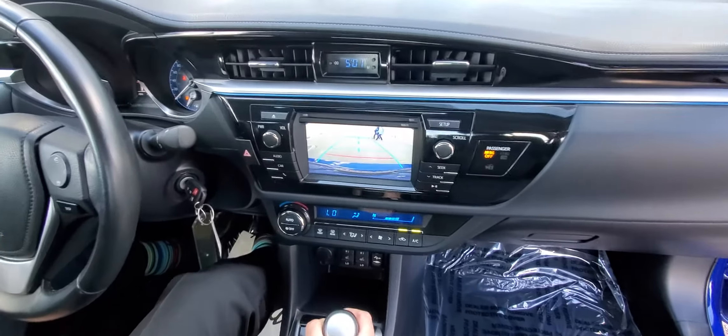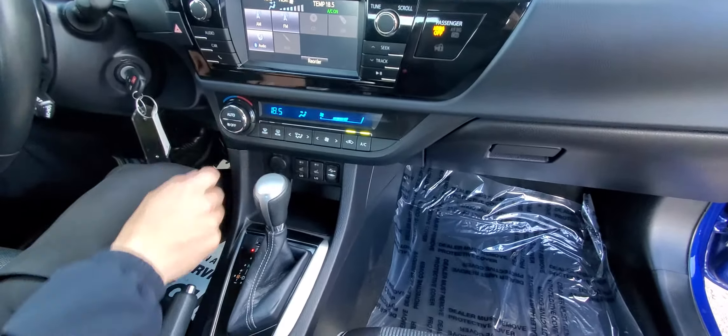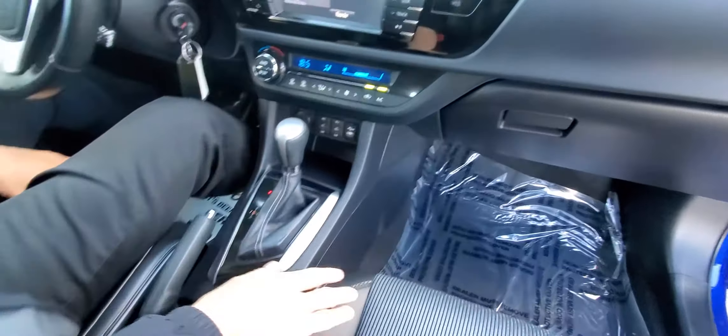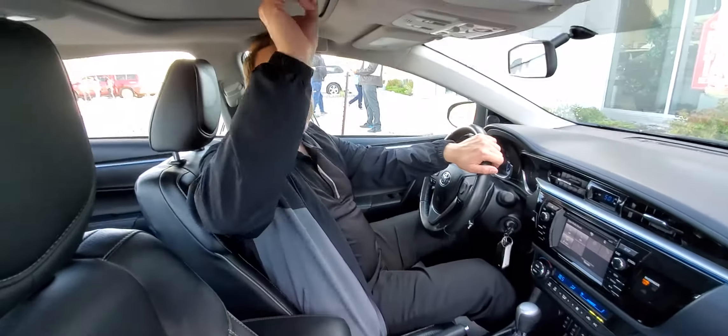You also have the backup camera, automatic climate control, heated front seats — these are sport seats with leatherette trim on them — and this has got a gorgeous power sunroof as well. So lots of great features on this vehicle.